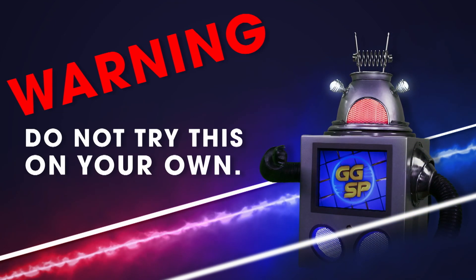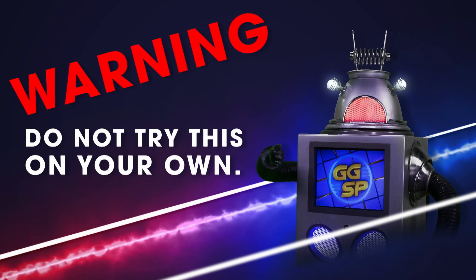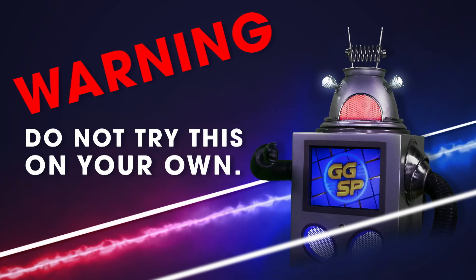Computers are delicate and potentially dangerous pieces of electrical equipment. Do not try to open them without adult supervision.